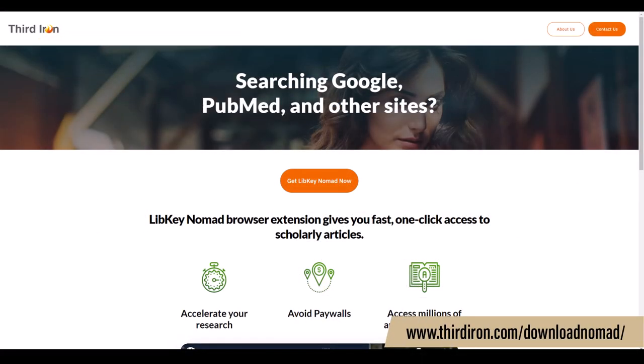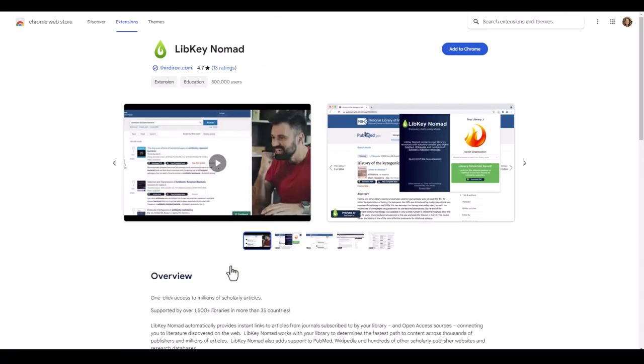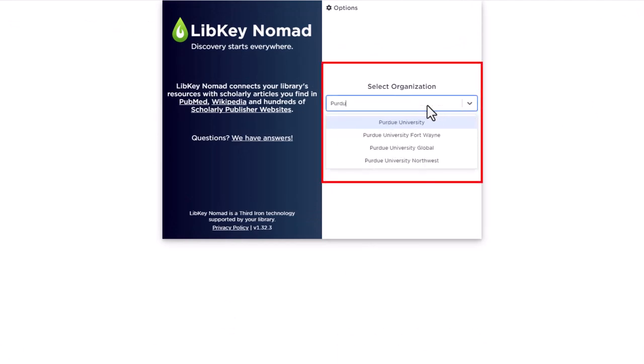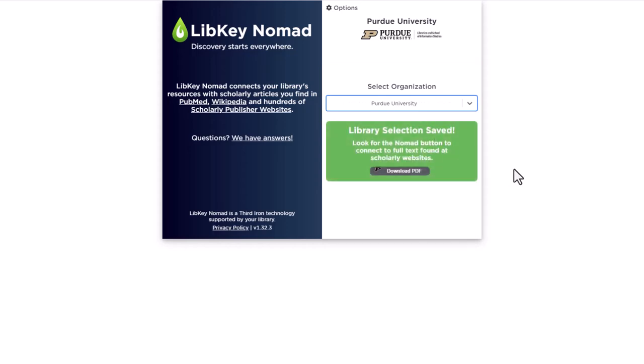Before you begin using LibKey Nomad, you'll need to download the appropriate extension for the browser you use. Once you've completed the installation process, select Purdue University as the organization. And that's it — you're ready to get started.